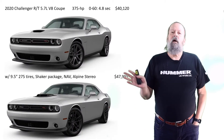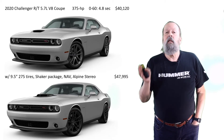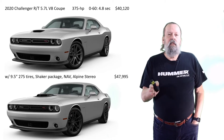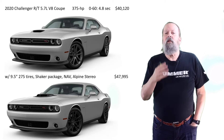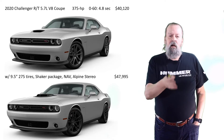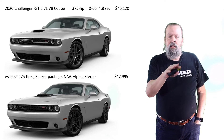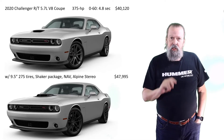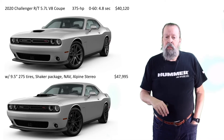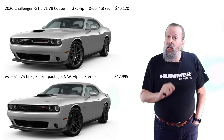They have an SXT and GT model which are V6 Pentastar engines — fine, but if I'm going to own a Challenger it's going to be a Hemi. The RT is the lowest level with a Hemi — the 5.7-liter, 375 horsepower, zero to 60 in 4.8 seconds — and you can get one for $40,000 with adaptive cruise control.